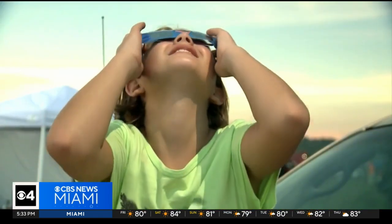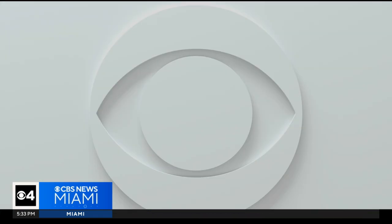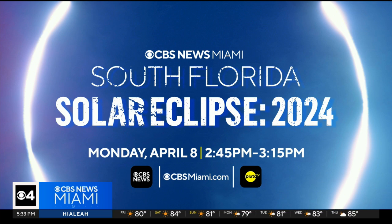In Miami, Trish Christakis, CBS News Miami. Monday, join us for our streaming special, South Florida Solar Eclipse 2024. We'll bring the watch parties to you starting at 2:45 p.m., streaming on CBS News Miami, on Pluto TV, and the CBS Miami app.